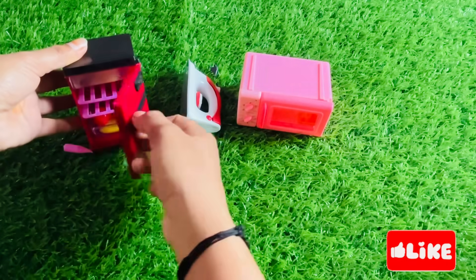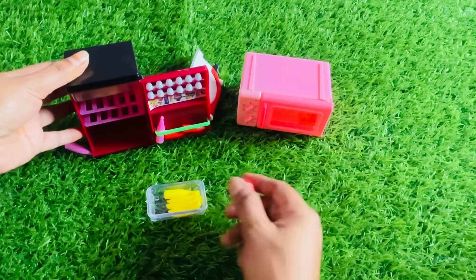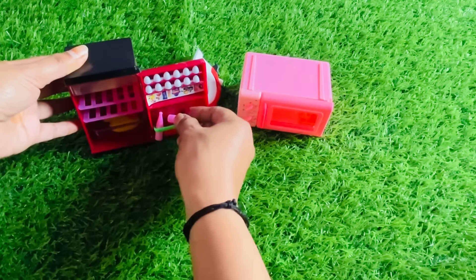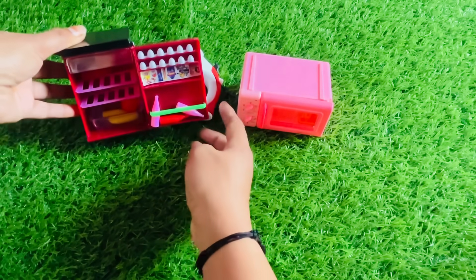It's a red color refrigerator. Here are some fruits and vegetables. Eggs, water bottle. But here, no letter found.